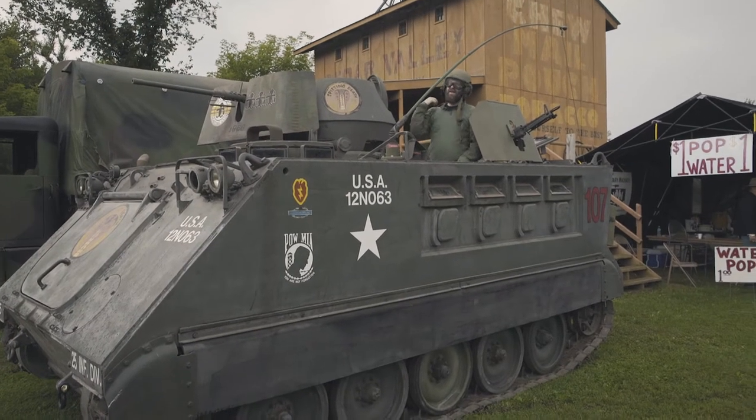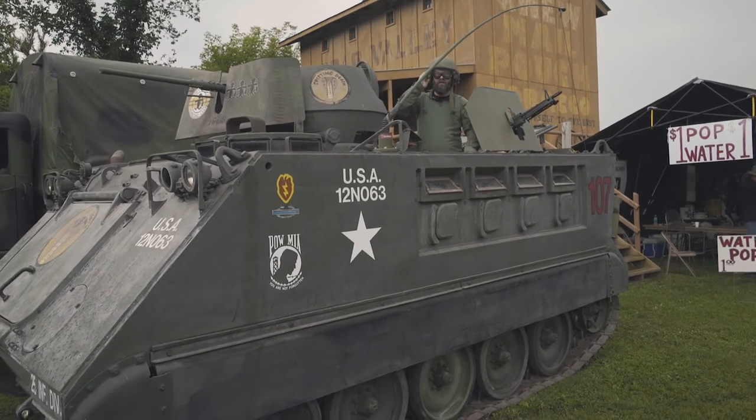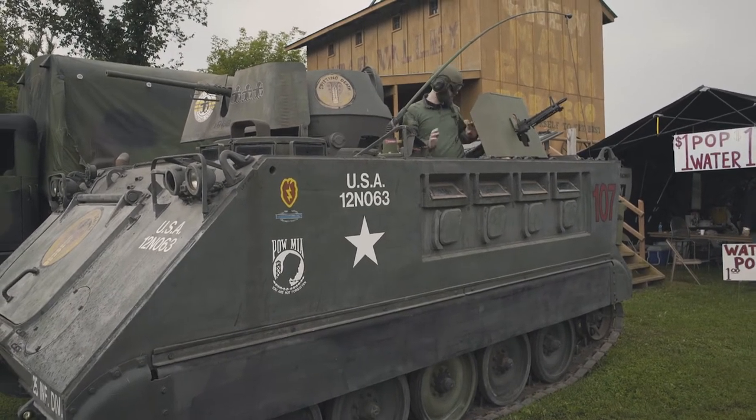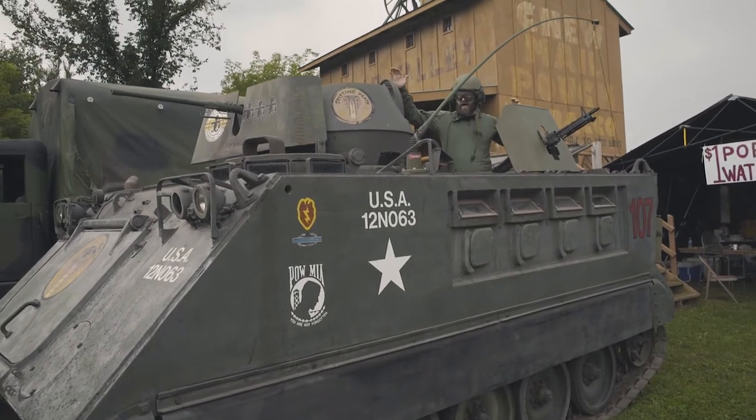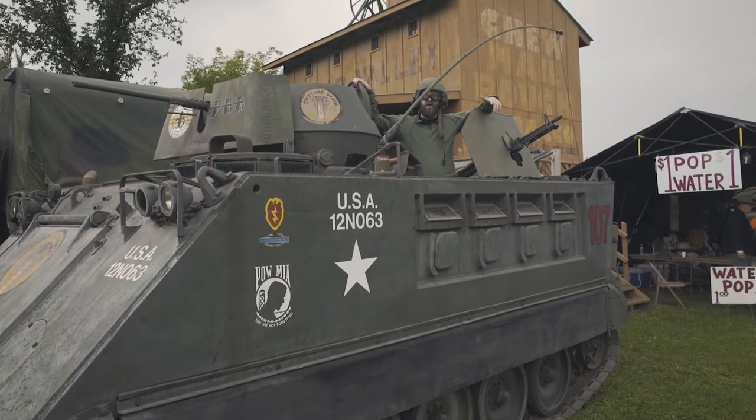Hey guys, this is about the coolest thing you've ever seen. We're inside the APC here at Shooter's Roundup having a good time. Tundra Tactics coming to you live, but actually recorded. Got the M60 next to me, the 50 up front. I'm kind of in heaven right now — this is pretty darn cool. Maybe let's go take a peek inside.